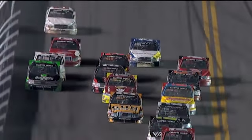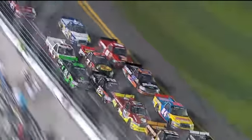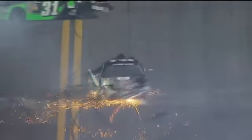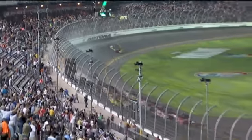This is how it happened as far as the caution coming out. Look back in the middle there — the 22 of Joey Coulter. Little bit of contact with the 31 of James Buescher. Gets up into the catch fence. The catch fence does its job, and Ty Dillon slips right through again. See Ty there in the truck with the bright neon orange — just slips right through.